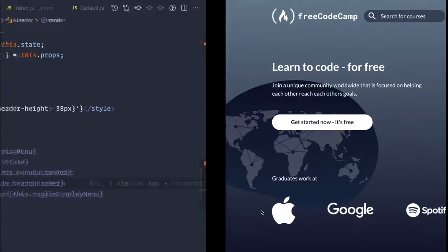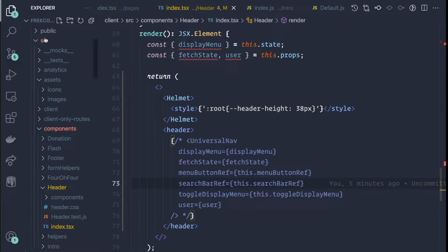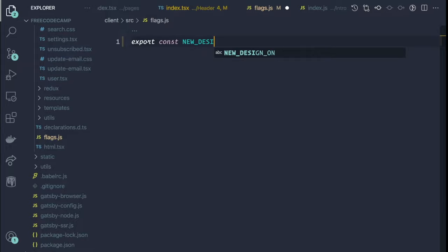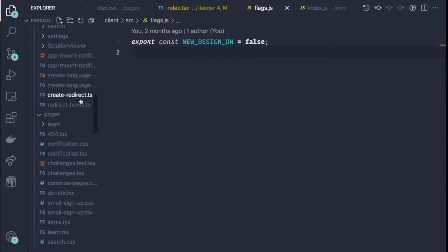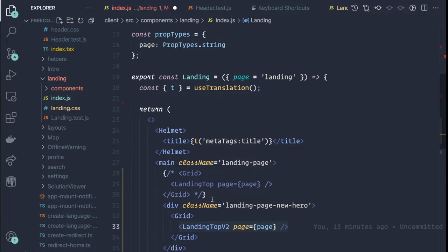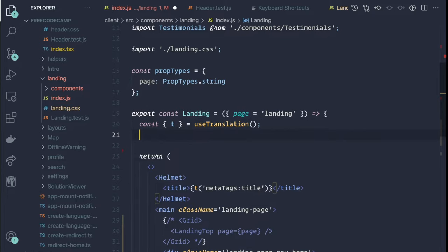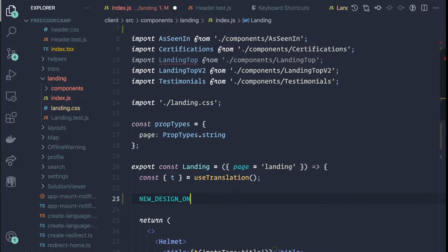Let's head back to the code. The first thing we'll do is create a new file at source/old-flags. In here, we'll create a constant called new_design_on and set it initially to false. Now we'll go back to our landing page — it's not good to have a bunch of uncommented code around, and we want this to be flexible. We need a way to display either this component or the other based on the flag, so let's go ahead and import the new_design_on flag.